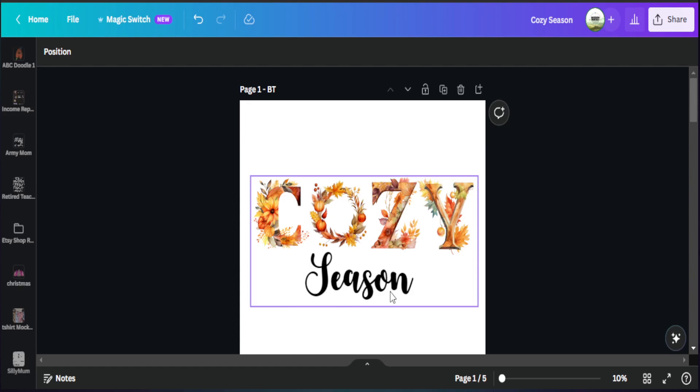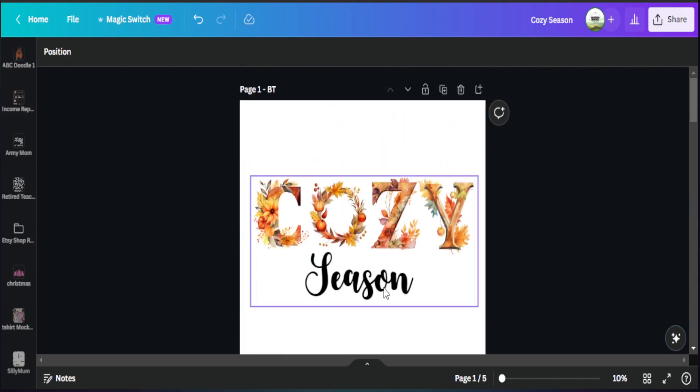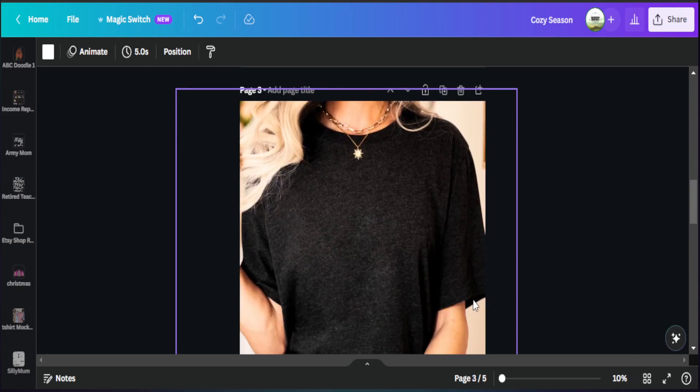I created two versions of this design: a black text version and a white text version. The reason I did this is because I know I'll be selling this on multiple color t-shirts and sweatshirts, so I want to provide that color variation right here in Canva to have the option to utilize different color products. From here, we can download this and upload it to our print on demand software.